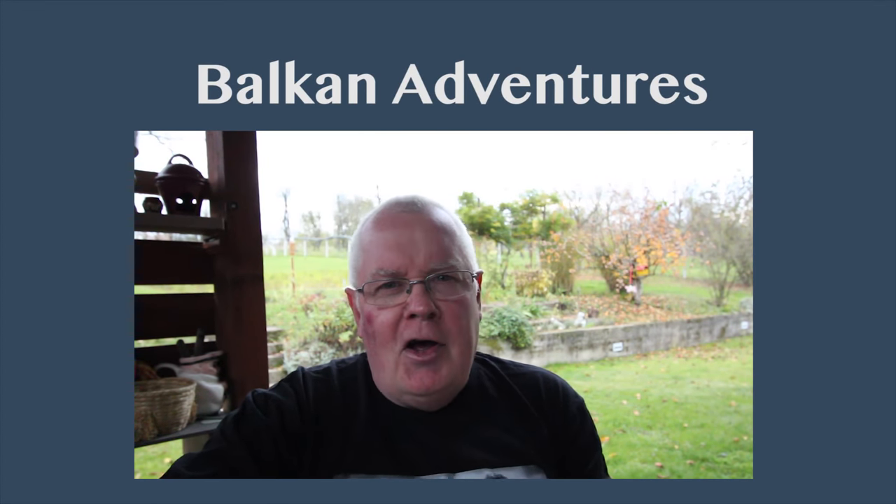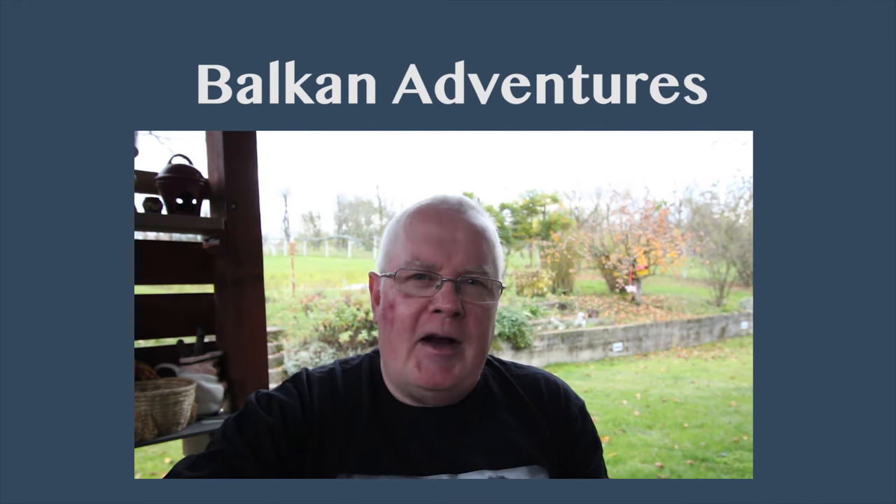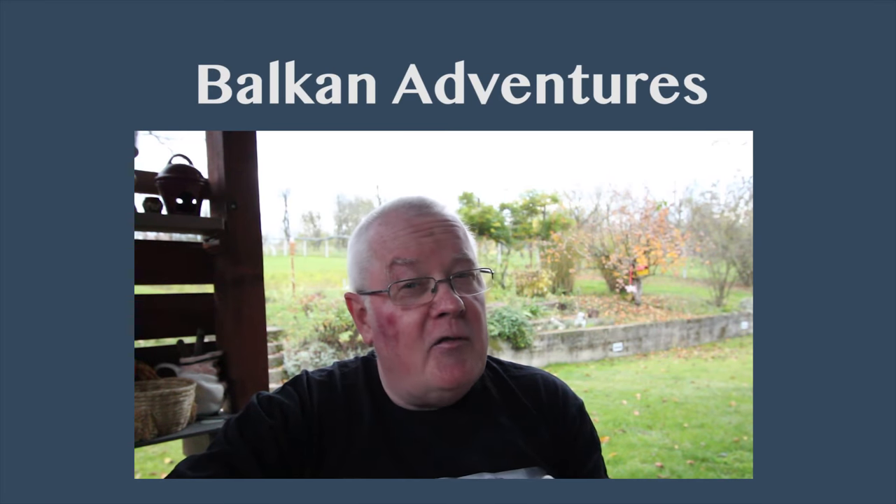Hi, welcome along to this edition of the vlog. I'm David Bailey, an Englishman in the Balkans, and I live in a village in northwest Bosnia and Herzegovina. It's a very autumnal day today — I think you can see over my shoulder, it's very grey, a bit chilly, too chilly actually to be sat in a t-shirt.